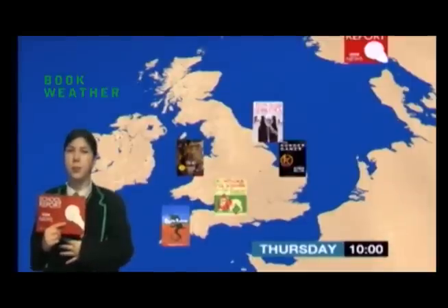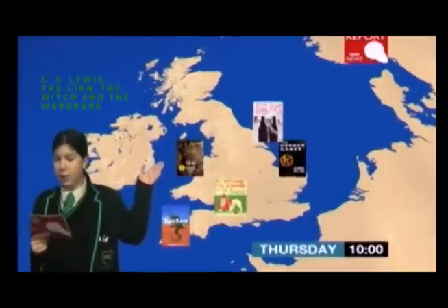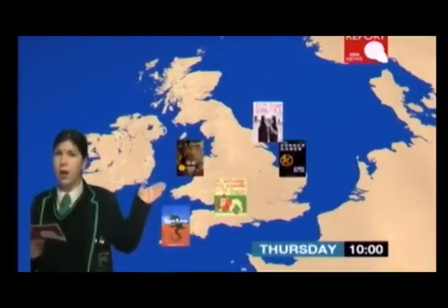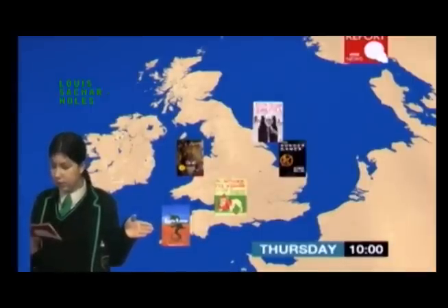Thank you Miss Dutton. Now over to Chloe in the studio. Hello, I'm Chloe reporting for BBC News Weather. We've got some very strange weather in the UK today. Over in the west in Narnia we have a snowstorm sweeping in, probably controlled by the White Witch, so make sure to wrap up and stay warm. Another witch seems to be controlling the weather just below, as we are expecting a tornado to sweep over the little village of Kansas. In the south west we have extreme desert weather, so watch out as lots of scorpions, rattlesnakes and yellow-spotted lizards might be out.